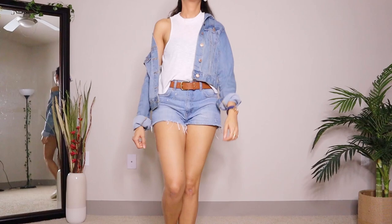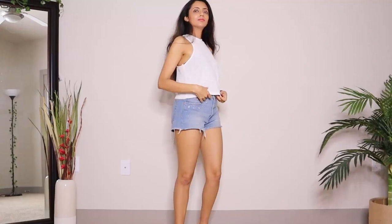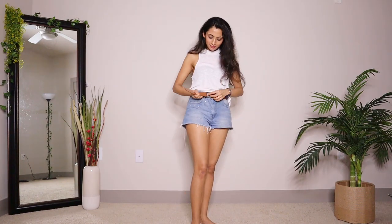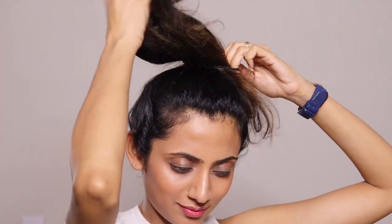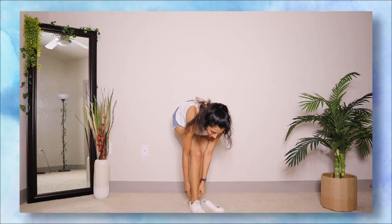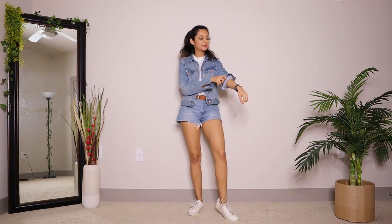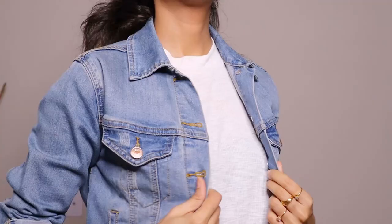Next up is this super basic but super cool denim on denim look. I started off with a basic sleeveless plain white top, added a brown belt, and tucked in the top from the front. Then I tied up my hair in a ponytail and wore my all-time favourite white sneakers. Finally I added a denim jacket on top. This is one of the coolest outfits and is perfect for a day out.